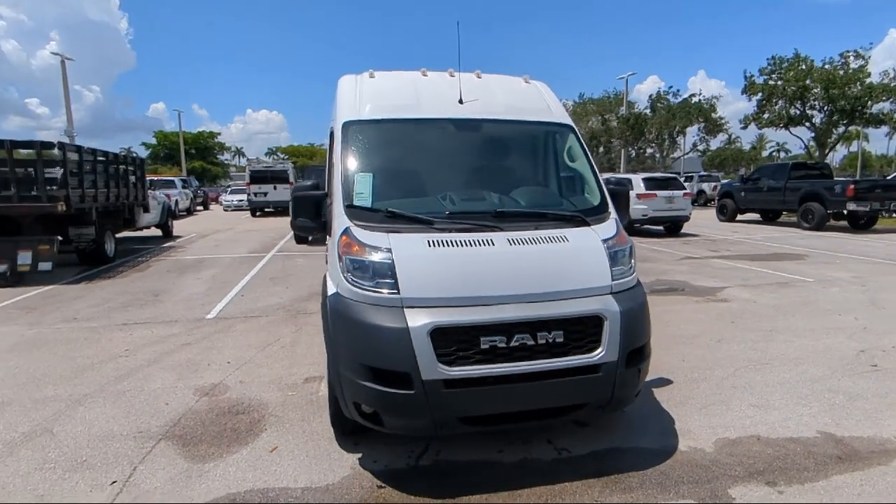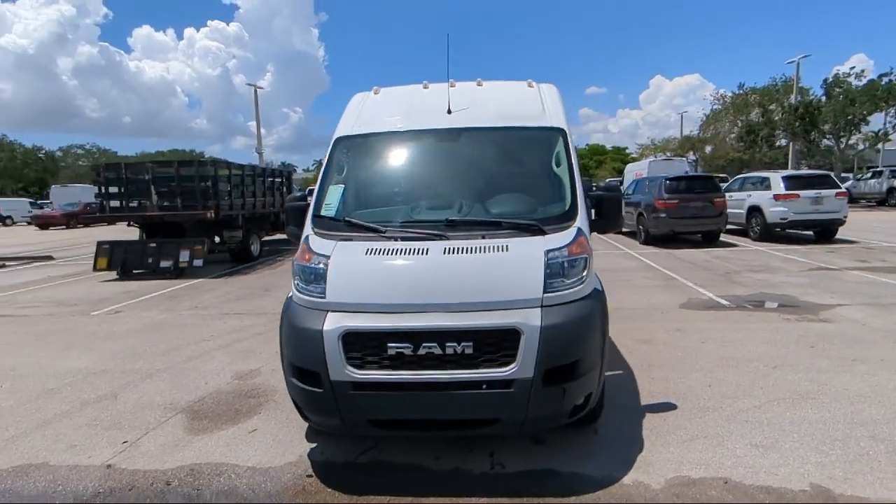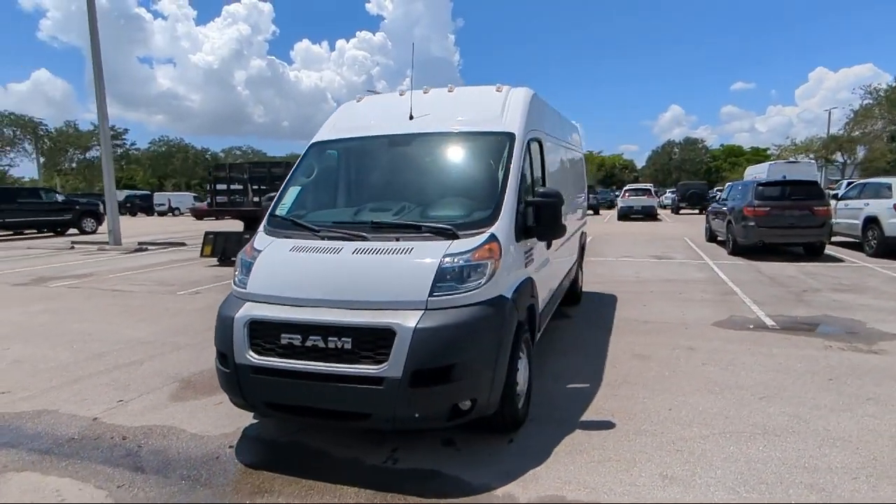So come visit us today at Rego Chrysler Dodge Jeep Ram Margate, and remember, you gotta go Rego Arrigo.